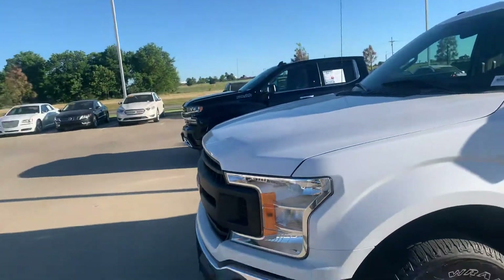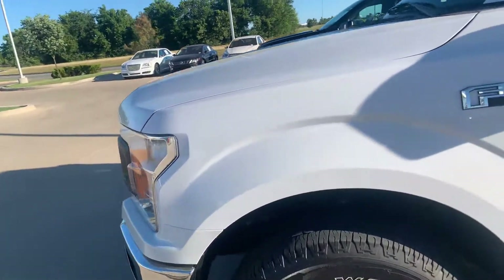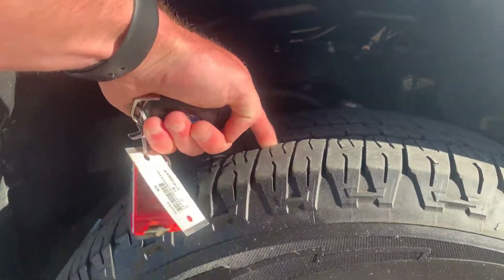That looks good. Depth on the tires, just so you can get a look. Plenty.